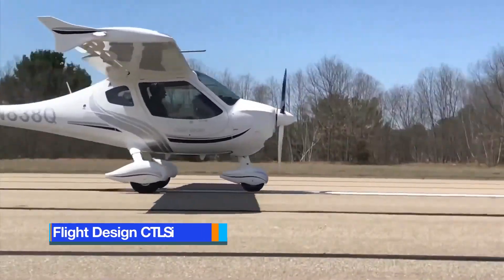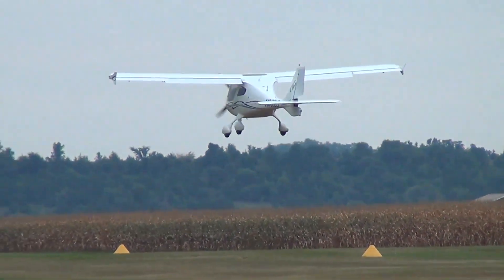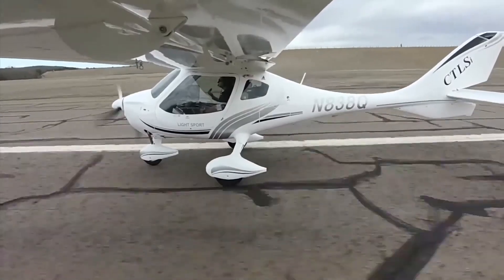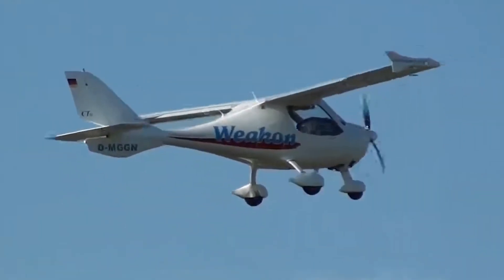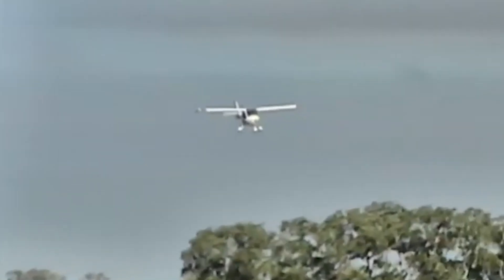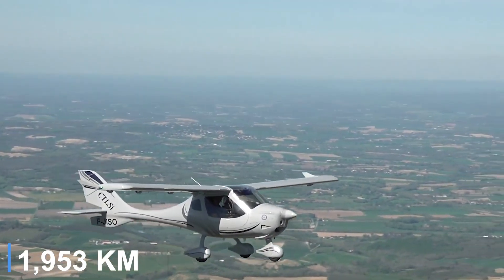The Flight Design CTLSI is the fuel-injected evolution of the CTLS line, powered by the 100-horsepower Rotax 912 IS Sport. The electronic fuel injection system not only improves hot and cold starts, but also lowers maintenance requirements and reduces specific fuel consumption by approximately 21% compared to the carbureted 912 ULS. Typical cruise fuel flow is 4.3 gallons per hour, yielding roughly 30 statute miles per gallon at a true airspeed of 115 knots. The aircraft carries 34 to 35 gallons of usable fuel, providing an economy cruise range of about 1,055 nautical miles.